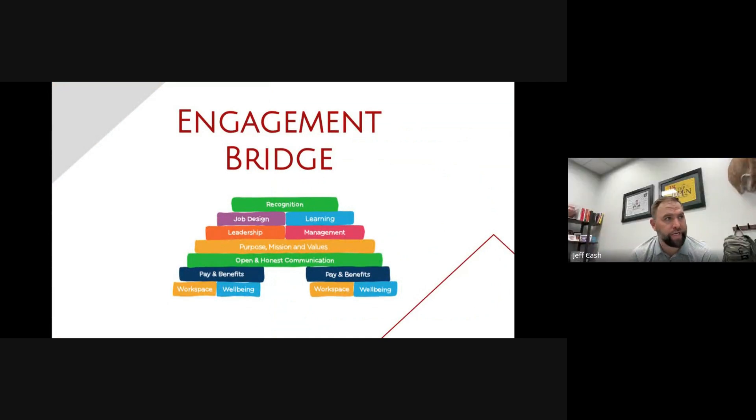The book gives a great graphic or visual of what the engagement bridge looks like. It talks about there being some foundational things that make up employee engagement: pay and benefits, and workspace and wellbeing. You see those on both sides of the bridge. They really talk about those three things being foundational to employee engagement, but there's so much more. Layered on top are open and honest communication, purpose, mission and values, leadership and management, and job design — all contributing to engagement.